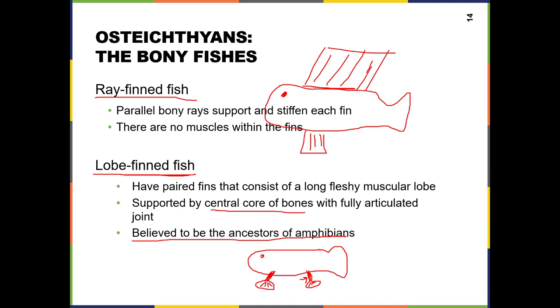Lobe-fin fish just happen to have a really somewhat diverse structure compared to the ray-fin fish. And that is what we think — and we have evidence for — makes the lobe-fin fish the ancestor of the tetrapods, with amphibians being the first group that walked on land.